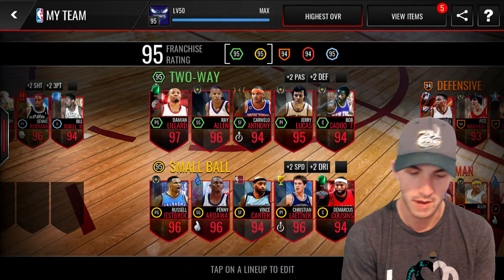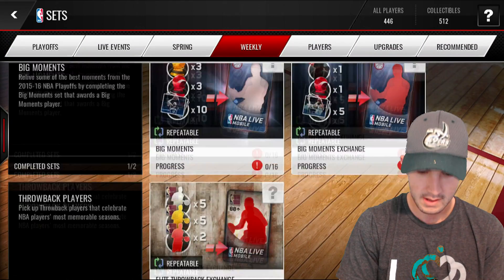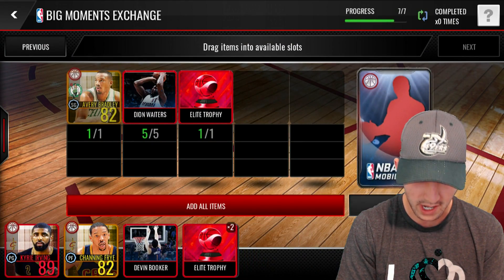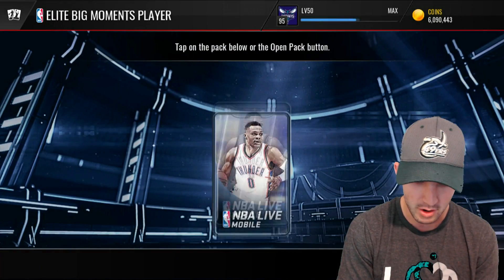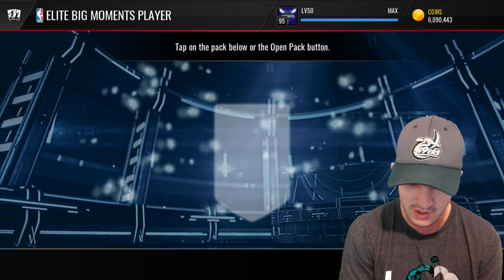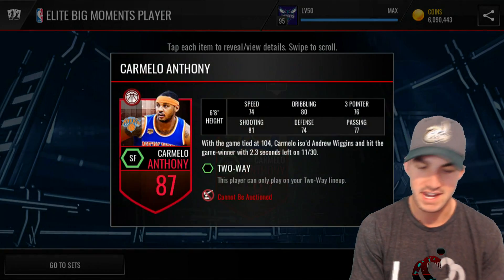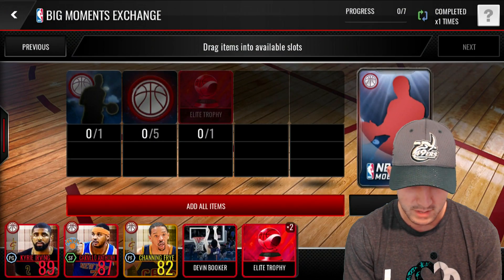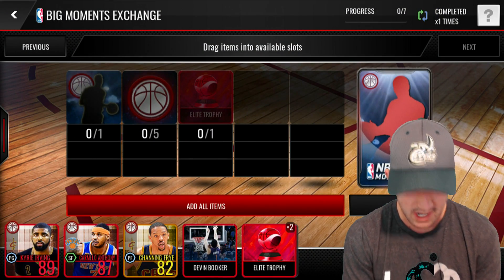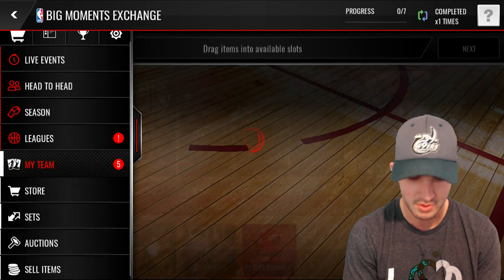Not yet — we're going to open up the Big Moments Exchange right here. Hopefully we can get something good. So we got a Kyrie Irving already. Can we get a 90 plus? I know there's a Steve Nash in here. 87 Carmelo Anthony. Not going to end up using either of those most likely. I would like to see what the Kyrie Irving stats are, but we probably won't do that right now. Don't have any more collectibles.